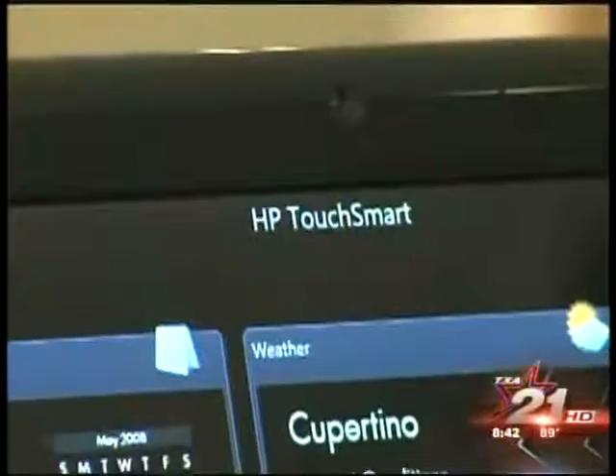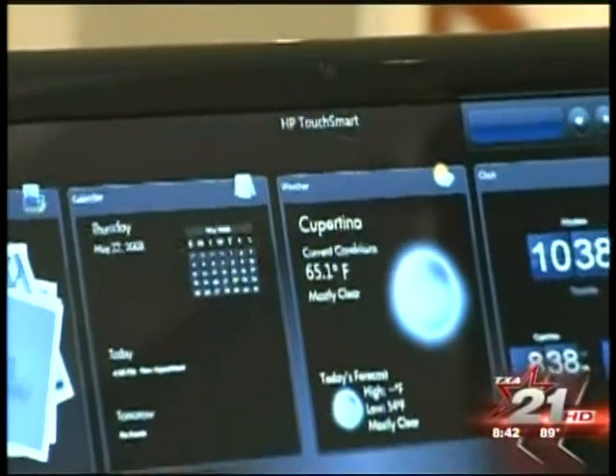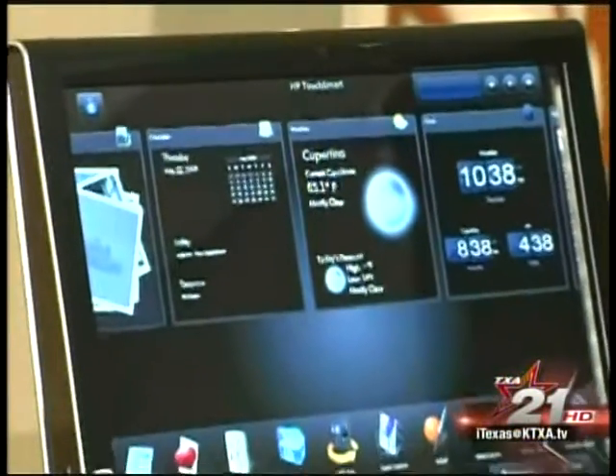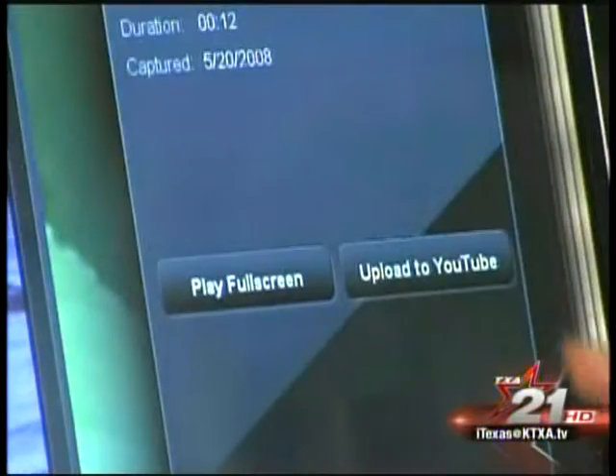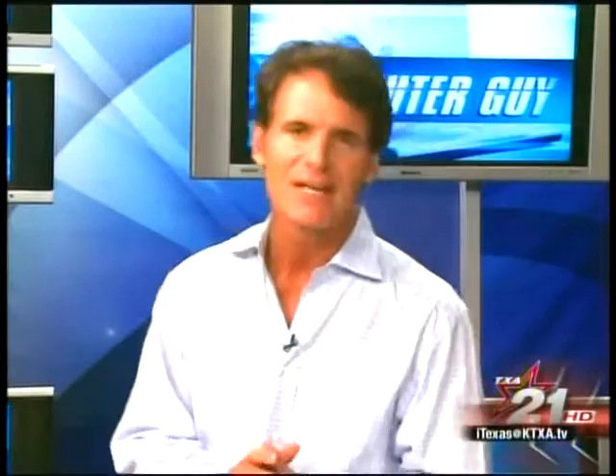First of all, you get this great 22-inch high-def screen, which itself looks like a work of art in its black piano-finished case. And the high-def screen is great for watching movies or TV shows. But that's only the beginning of the fun.